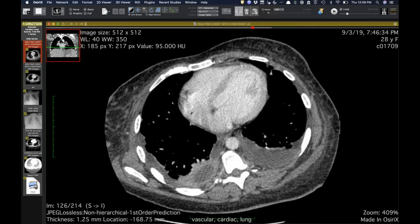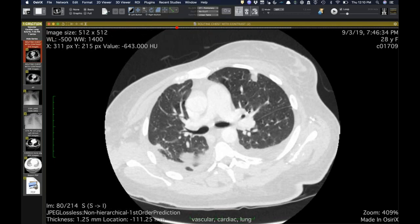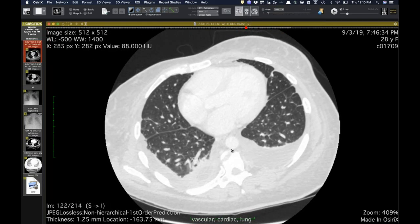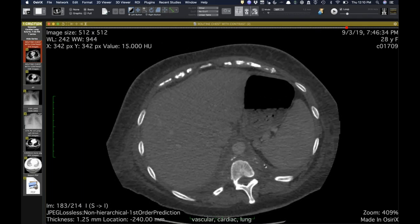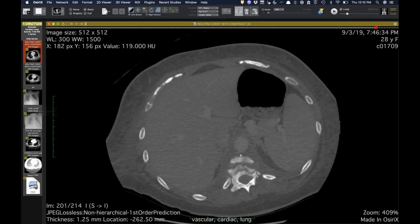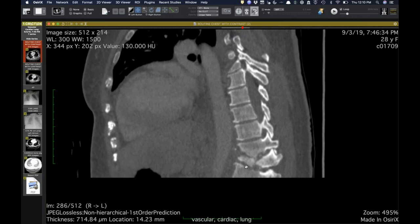We can see a typical look for septic emboli with peripheral areas of consolidation — no cavitation in these. She had methicillin-sensitive staph growing from her blood. It's a chicken versus egg situation. She has an empyema, but her back pain is more caused by the fact that she has discitis osteomyelitis and a huge paravertebral abscess in her lower thoracic spine. On sagittal you can see it's involving two levels, with disc involvement and destroyed vertebral body — typical of discitis osteomyelitis.